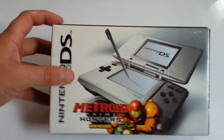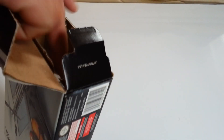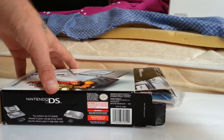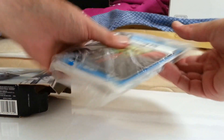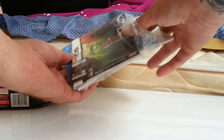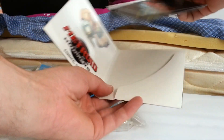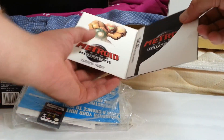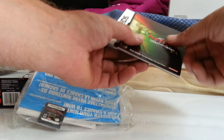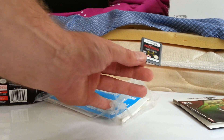Here's a cool Nintendo DS box. I thought Metroid fans would really like this. The cool part was what was in it — came with the manual, Nintendo points, and Metroid Prime Hunters First Hunt. It's like the little demo game, but it's got the manual. The game demo was in there, so I thought that was neat.